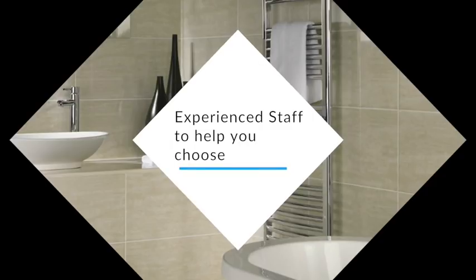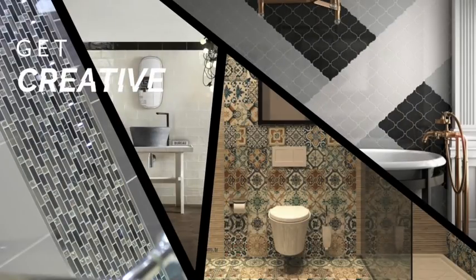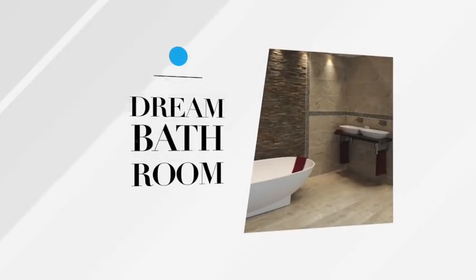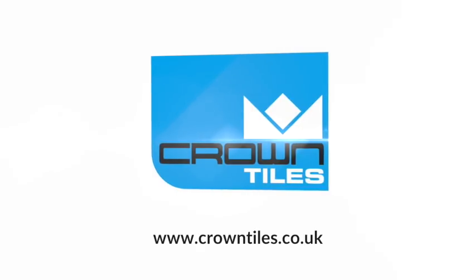Our experienced staff are always on hand to give you any help or advice you need. At Crown Tiles, you really can let your imagination run free to create the bathroom of your dreams. For more than 40 years.